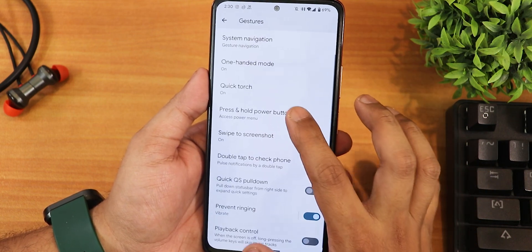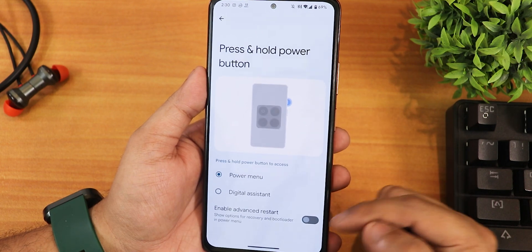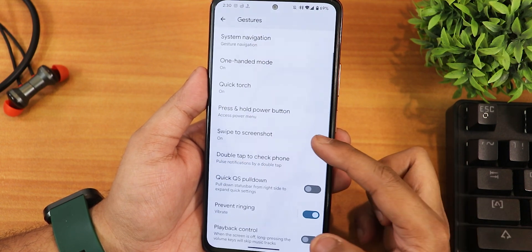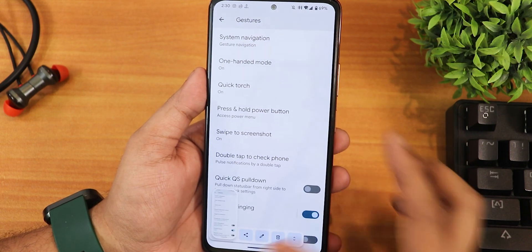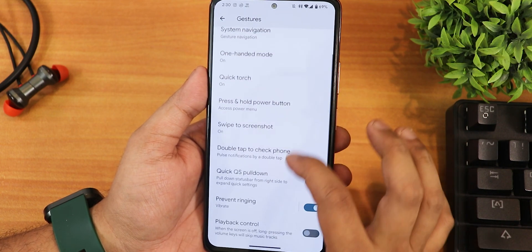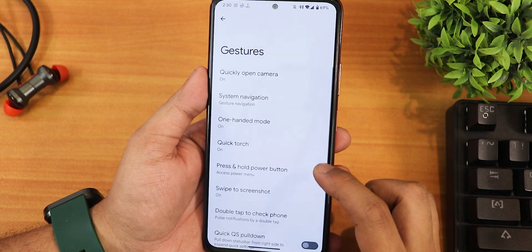We have one-handed mode, which should work fine, then the quick torch and the press-and-hold power button with the advanced reboot option if you want to enable that. We have swipe to screenshot with share, edit, delete, and capture mode features. There is quick pull down, double tap to check phone, and prevent training playback control options as well.